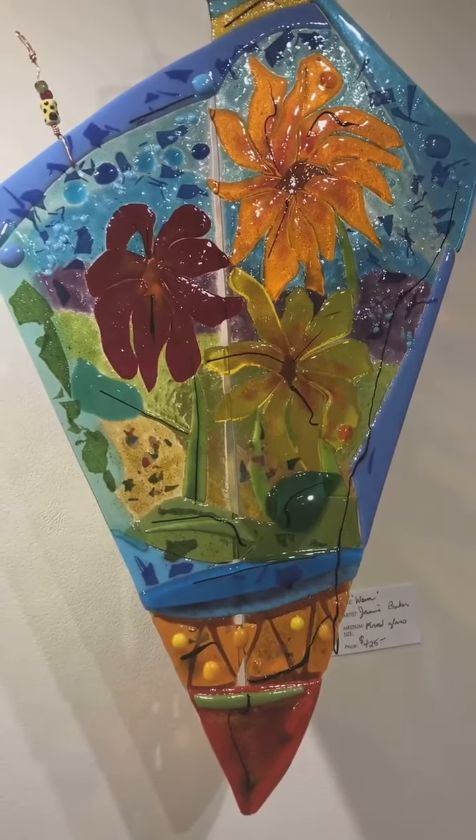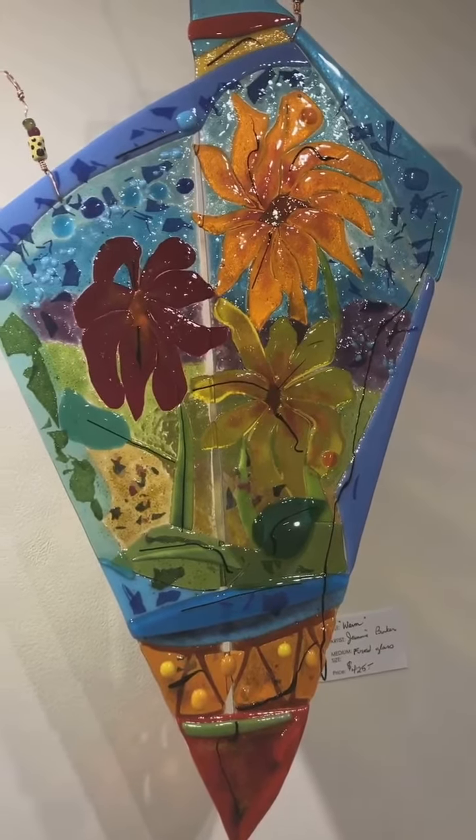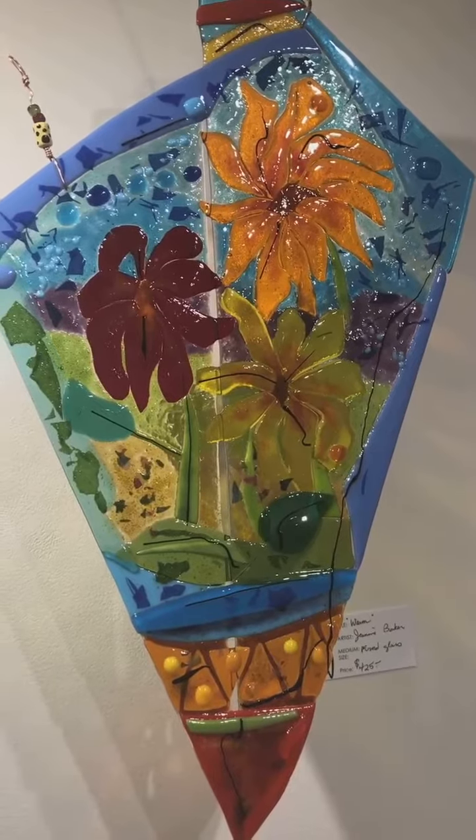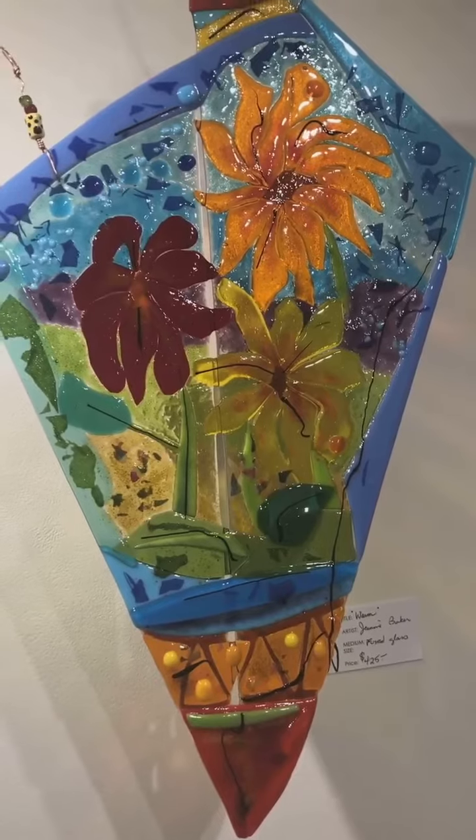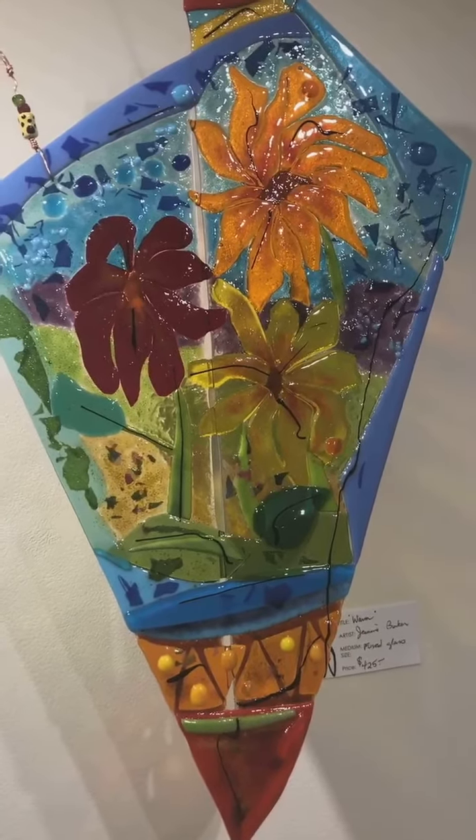Janine is obviously a glass worker. Her canvases of choice include leaded, fused, painted glass, blown glass as well, mosaics and torch worked beads.